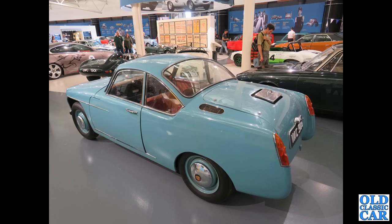Down to the Gaydon British Motor Museum, and we've got one of the development cars for the Rover gas turbine programme here.